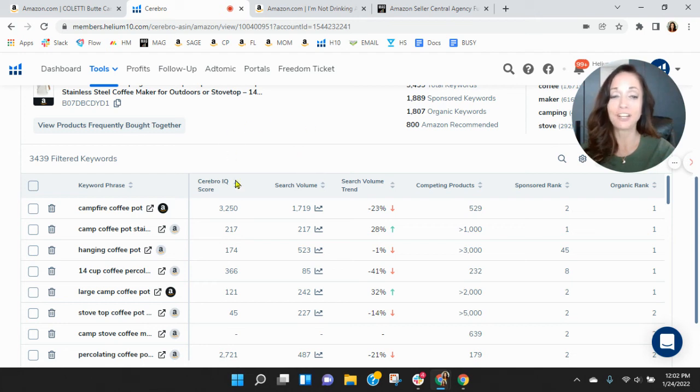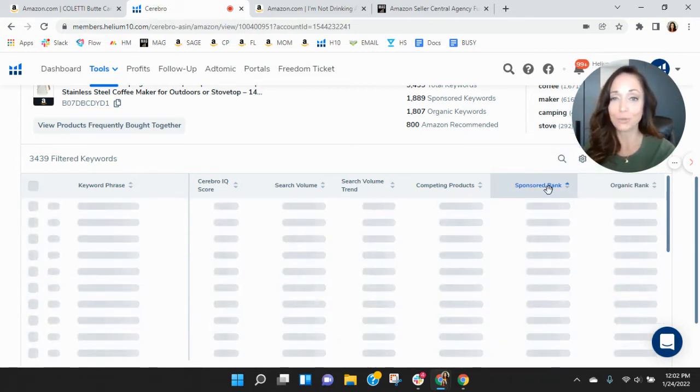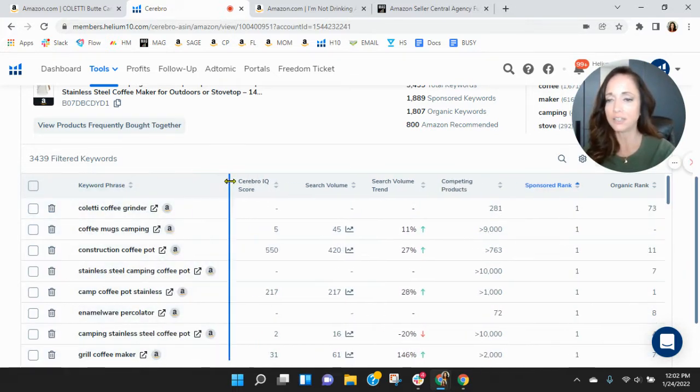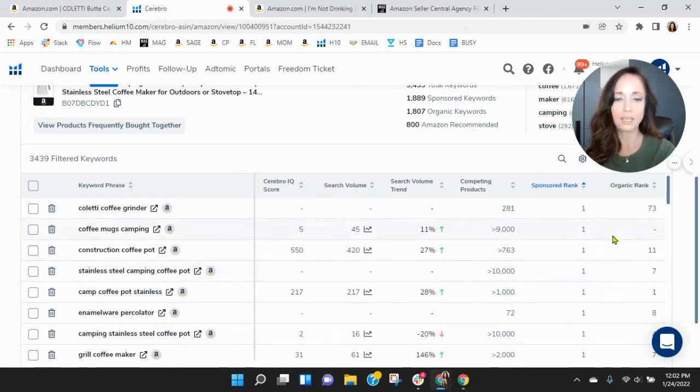As we scroll down, campfire coffee pot — your organic best ranked number one, and there's some search traffic there, which is good. Not a lot of search traffic within the others, but let's look at your sponsored keywords — that's where we want to see a lot of traffic. Coletti coffee grinder: okay, it makes sense that you go after that. Coffee mugs, camping — still not a lot of search traffic.